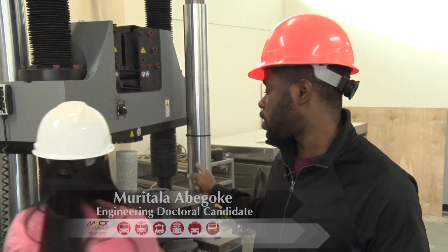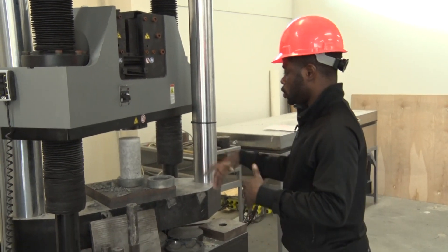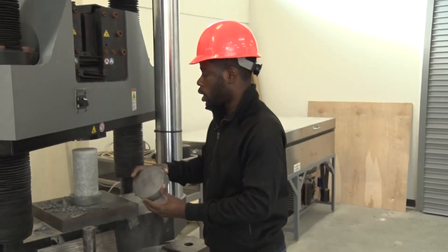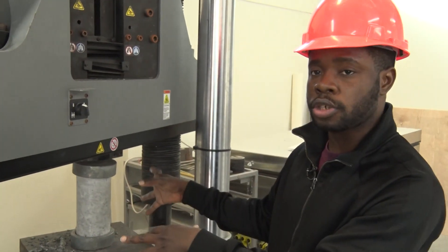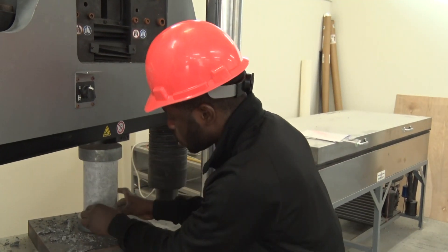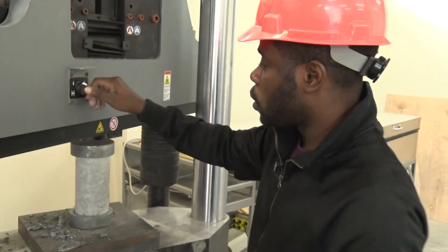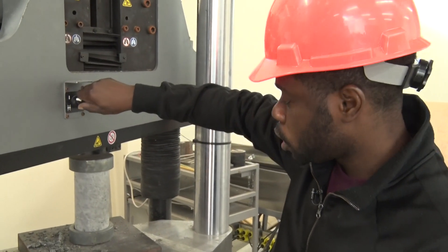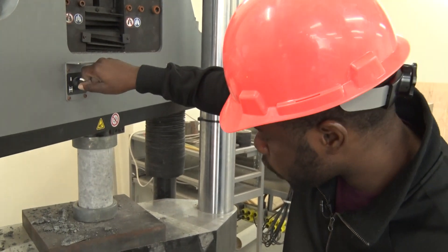What I'm about to demonstrate for the kids right now is a compressive test of the concrete cylinder. What we are doing right now is to set it up for testing, and right now I'm placing it at the center of the compression machine. This is what we have right now, and I'll move this down gradually just to touch the surface of the cylinder.